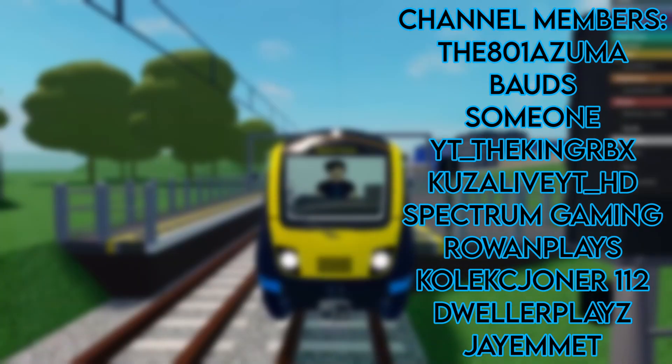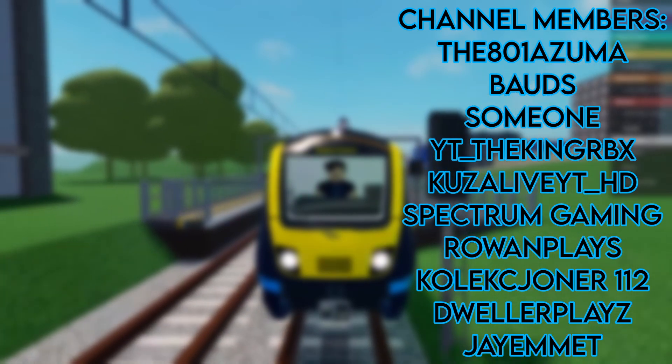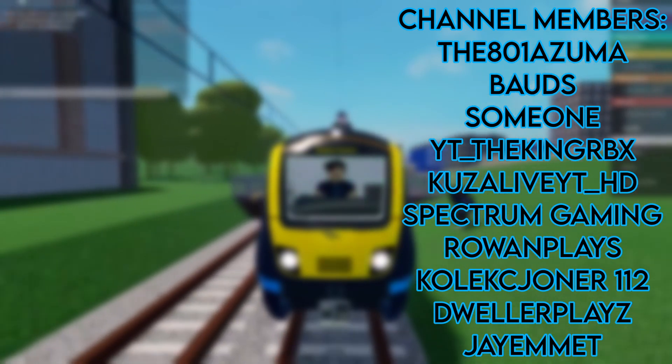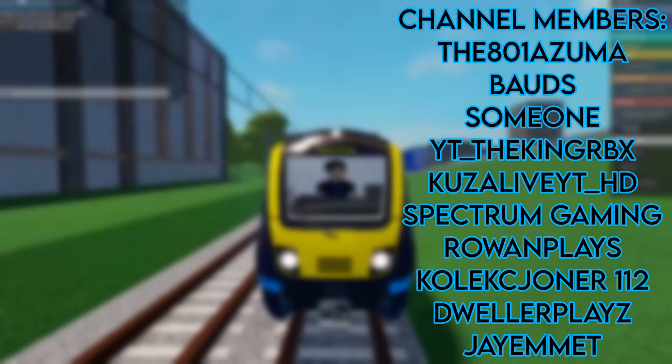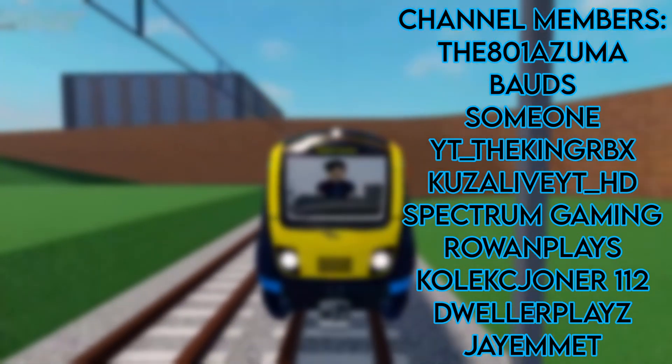That is 5 trains that I think should be added to Stepford Connect. If you did enjoy the video, then make sure to smash the subscribe button so that I can get to 5,000 subscribers before the end of the year. Anyway, I'm Vex, and I will see you in the next video. Goodbye!